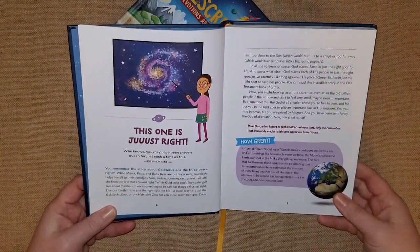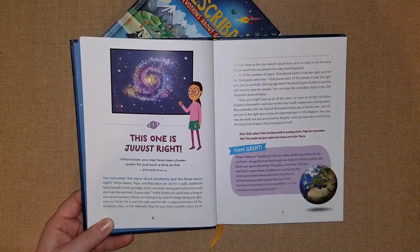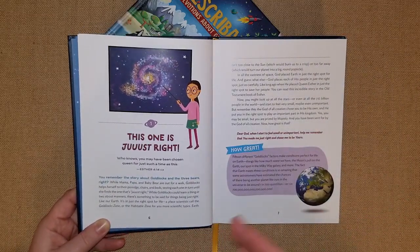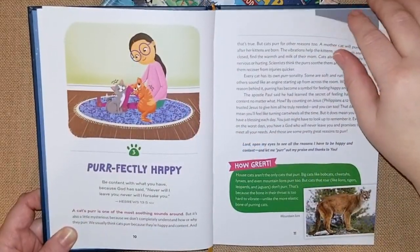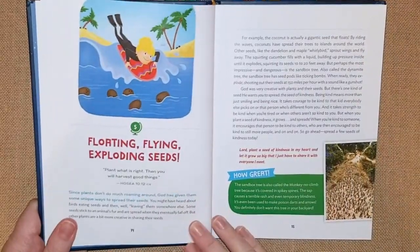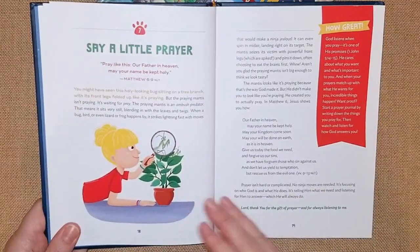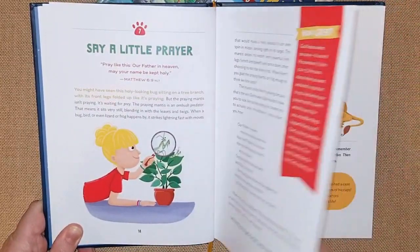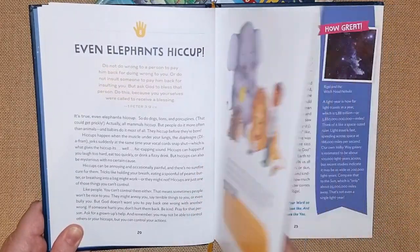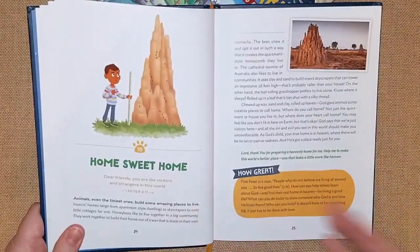I would love if they had it sectioned off into categories — like humans in one section under blue and animals in another color — but I can see why they didn't do that because it is a devotional and you're reading it every day. As I'm flipping through, I'll share with you guys what I used it for last year. In our homeschool, we used a lot of it for unit studies and it really was a fun thing to do. It just helps pull everything together, especially when it comes to the Bible, in a way that's easier for kids to understand.